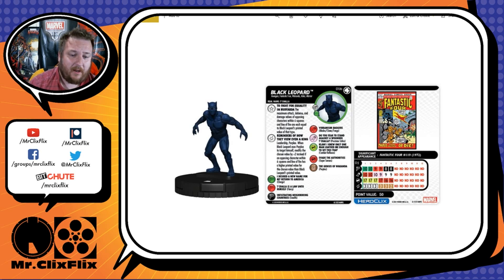The special on his damage is Reminders of How They View Even a King: Leadership and Perplex. When Black Leopard uses Perplex to target himself, modify the chosen value plus two instead — if an opposing character within 6 squares and line of fire has a higher printed value of the chosen type than Black Leopard's printed value. Let's go to his dial first and then explain.